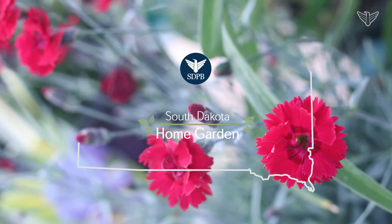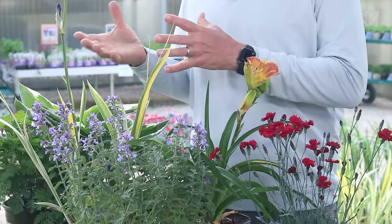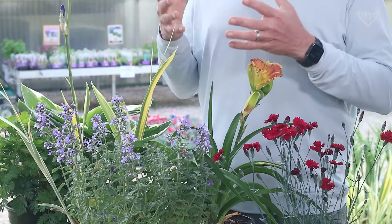I'm Eric with Landscape Garden Centers and we're going to talk about bulletproof plants. So you think you don't have a green thumb and you're really scared to even try any plants — I'm going to give you maybe half a dozen good plants you shouldn't be able to kill.